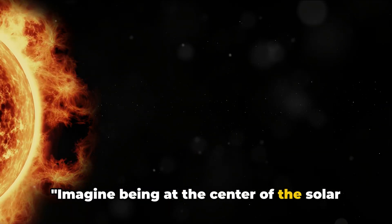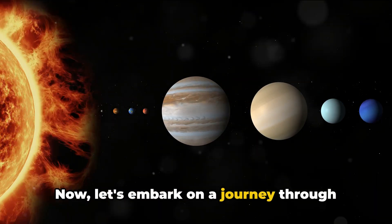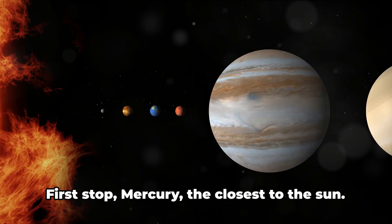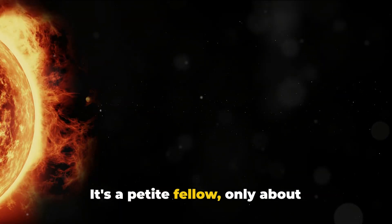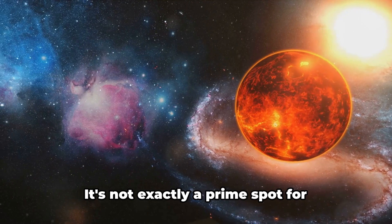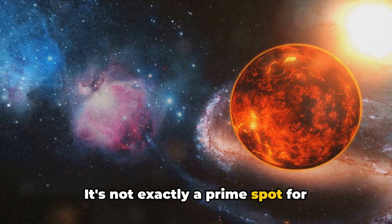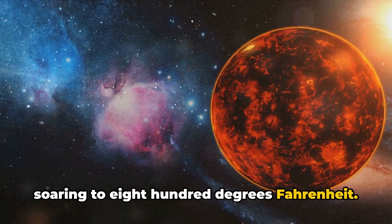Imagine being at the center of the solar system — the sun. Let's embark on a journey through the inner planets. First stop: Mercury, the closest to the sun. It's a petite fellow, only about 3,000 miles in diameter, with zero moons. It's not exactly a prime spot for vacationing, unless you fancy temperatures soaring to 800 degrees Fahrenheit.